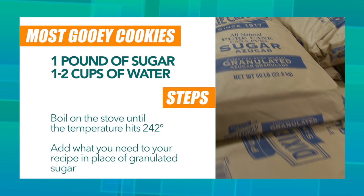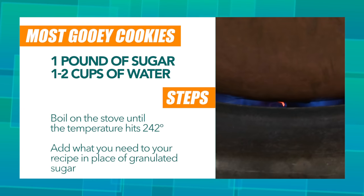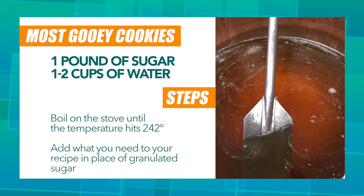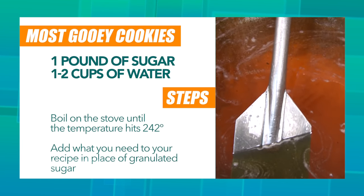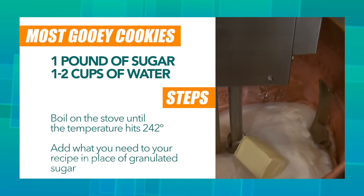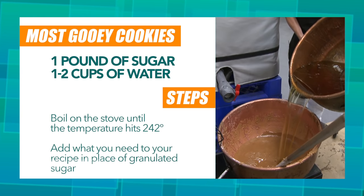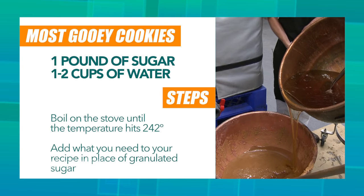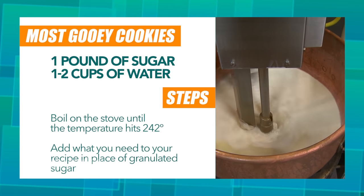Now it's your turn to make the gooeyest cookies using inverted sugar. Start with one pound of sugar, adding one to two cups of water — it really depends on where you live — but the secret is to get it to 242 degrees. This is the sugar that's going to take on that syrupy consistency. Add everything else you normally would with your cookies, minus the granulated sugar. You're going to put in your own inverted sugar. This gives it that moist quality so your cookies will come out absolutely perfect.